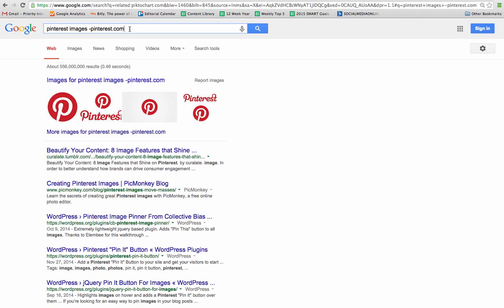This is Maria Piegler with socialmediaonlineclasses.com on the seven secrets you can use to find anything on Google search. You can find the audio, the video, and the article on our blog at socialmediaonlineclasses.com.